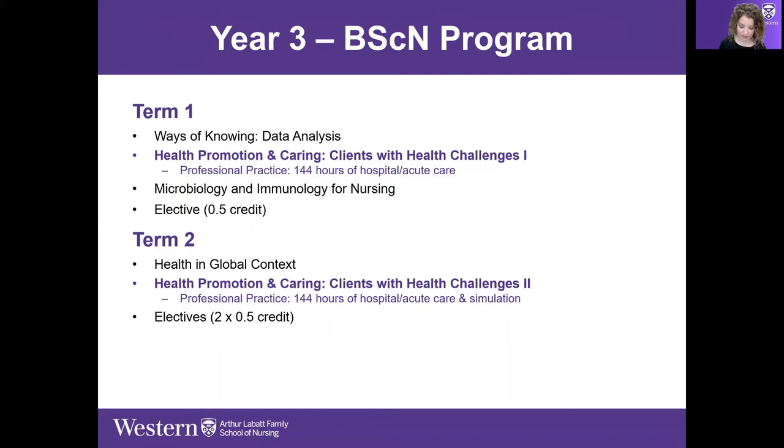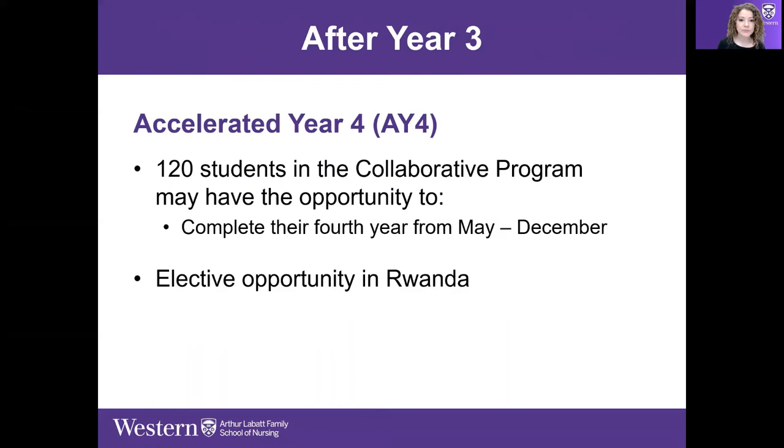Two half-credit electives are also available to students in this term.